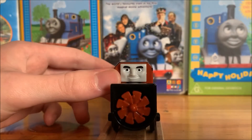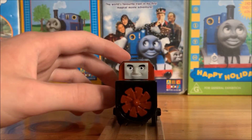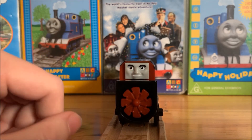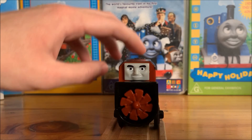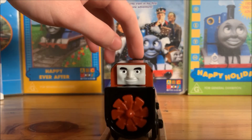If you look at the front of Dustin he has his snow propeller that helps clear the snow off the tracks, and if you move Dustin along the tracks his propeller actually spins.